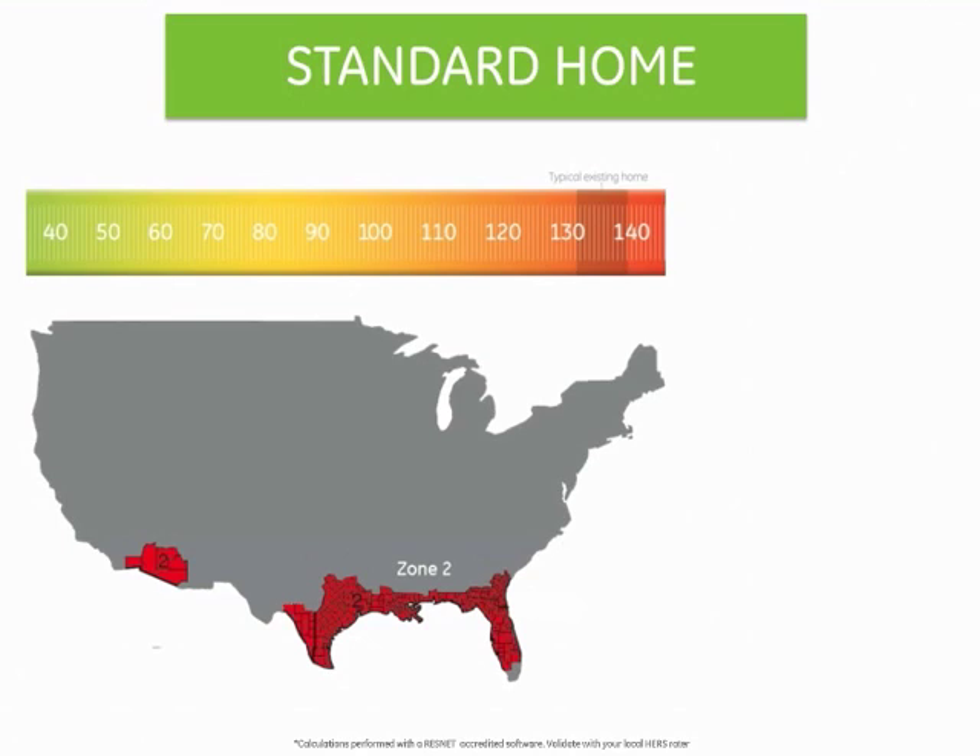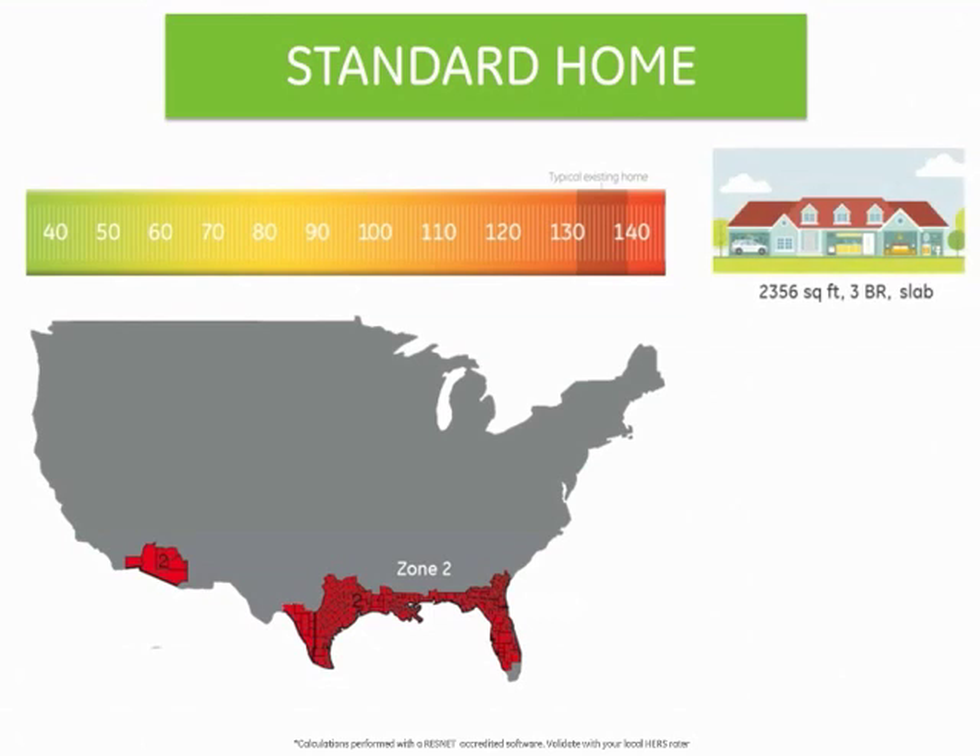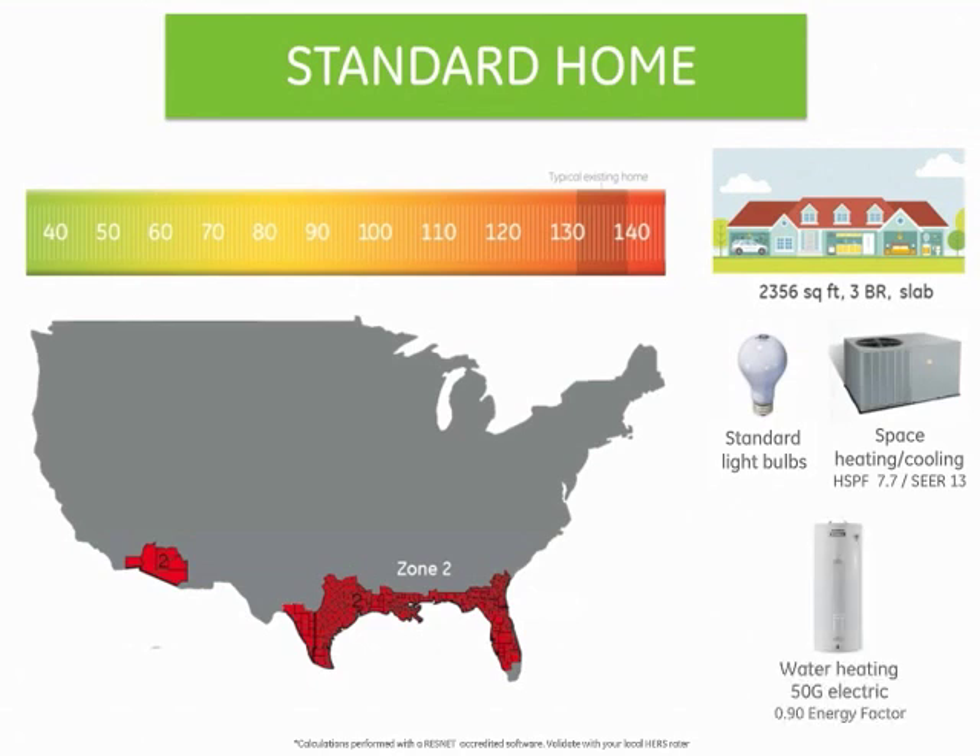Let's walk through an example. In Climate Zone 2, shown in red, around the Gulf of Mexico and Arizona, a medium-sized new home with a slab foundation, equipped with standard light bulbs, a standard HVAC, and a standard electric-resistant water heater, would be HERS Rated at 89.